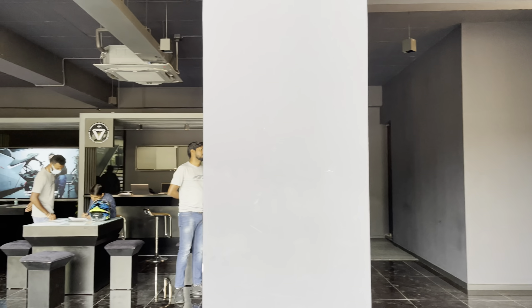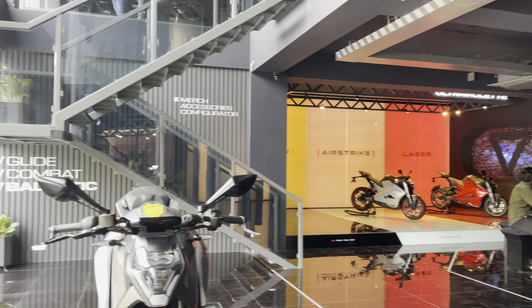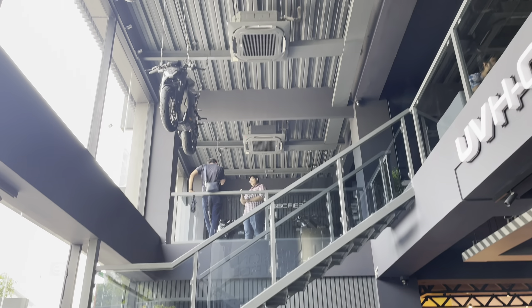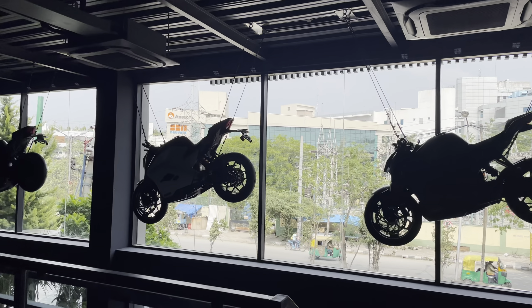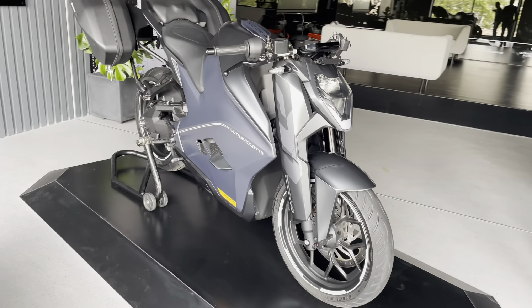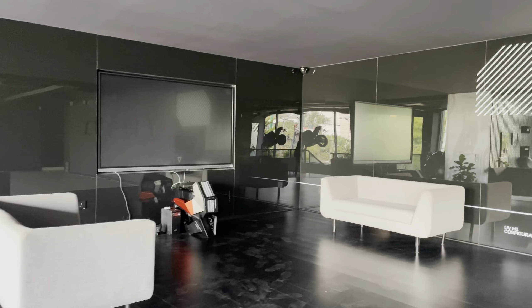The showroom is divided into two floors. On the ground floor you see the entire lineup, and there are also bikes hanging on the top. As you go up to the second floor, you will find accessories, a dedicated zone, and there is even a PlayStation area.